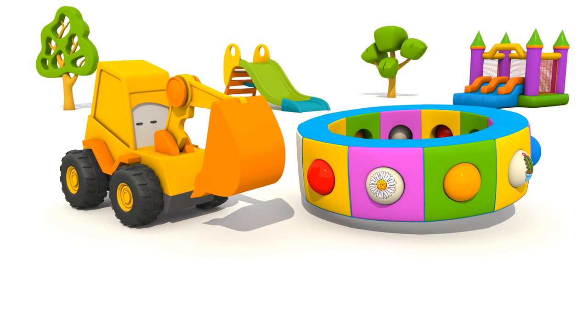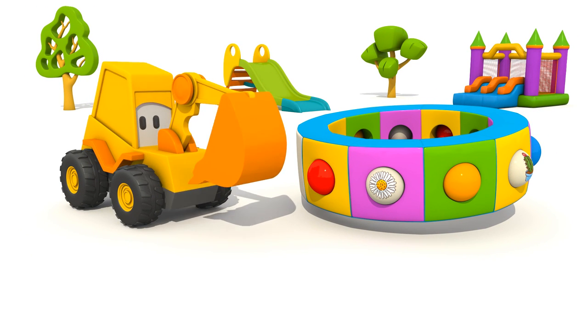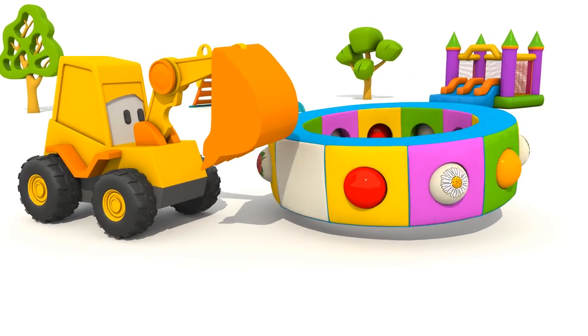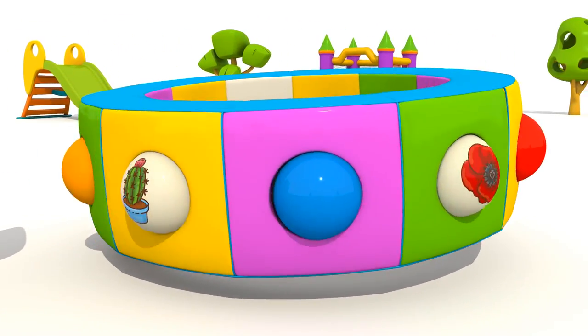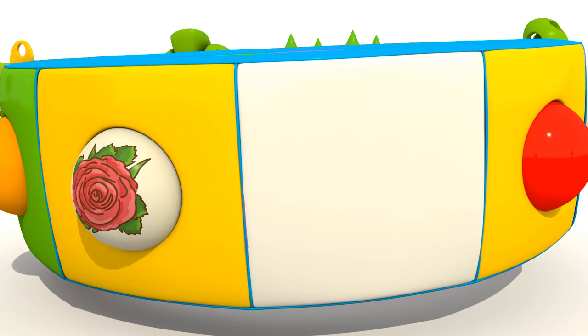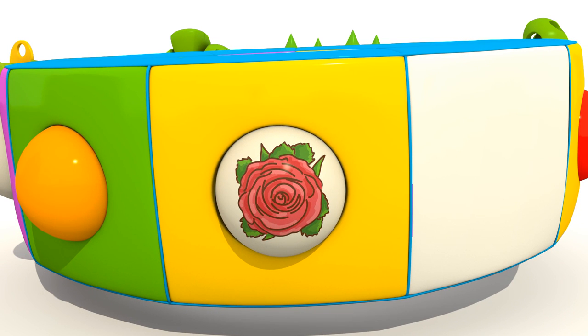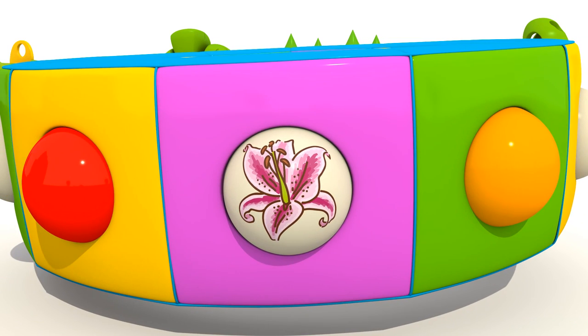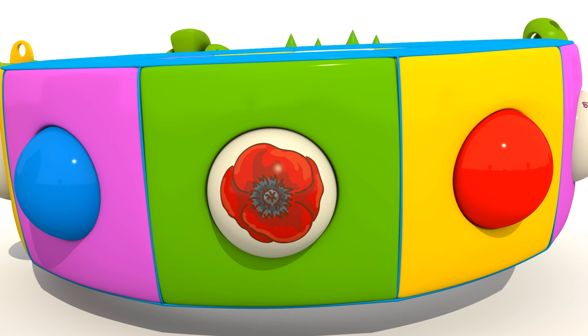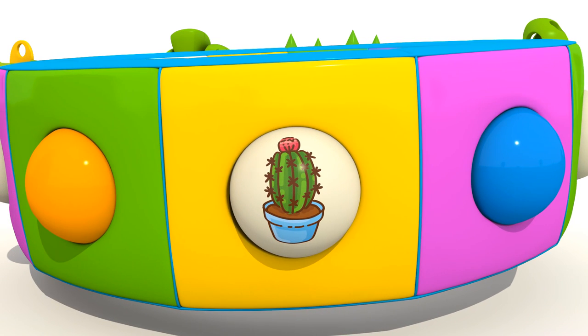Let's spin it faster. Daisy, Lily, Poppy. Cactus.